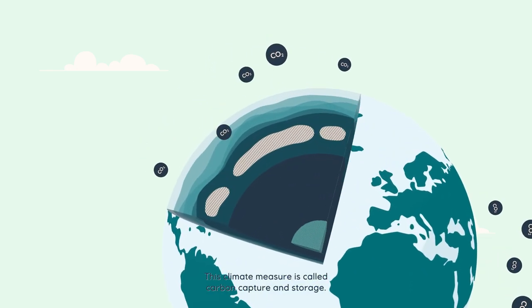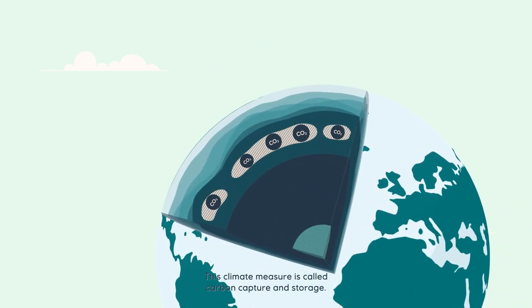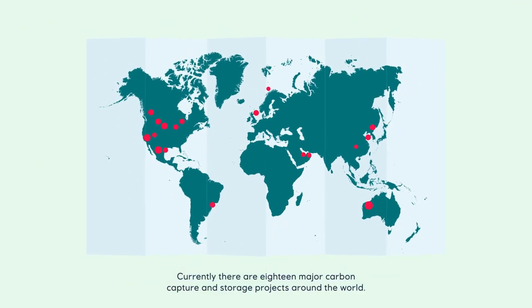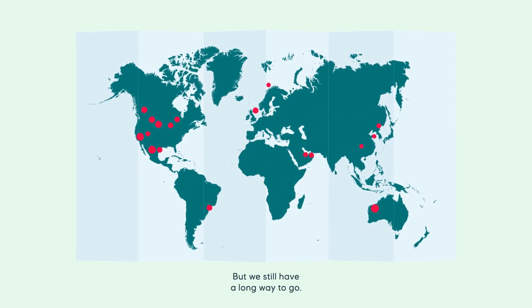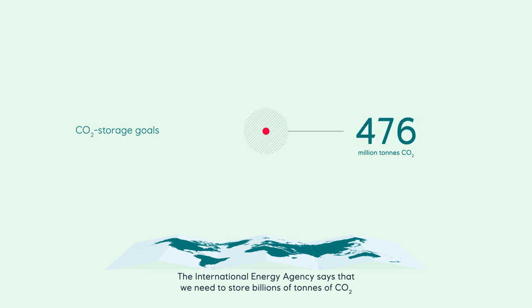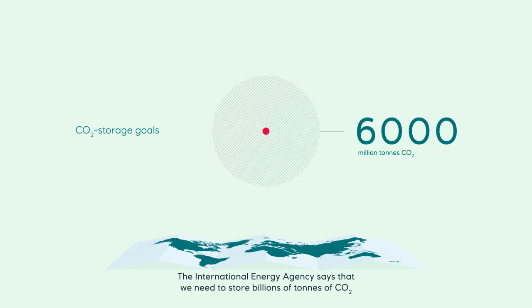This climate measure is called carbon capture and storage. Currently, there are 18 major carbon capture and storage projects around the world. But we still have a long way to go. The International Energy Agency says that we need to store billions of tons of CO2 every year to reach the UN climate goals and make the world a better place.